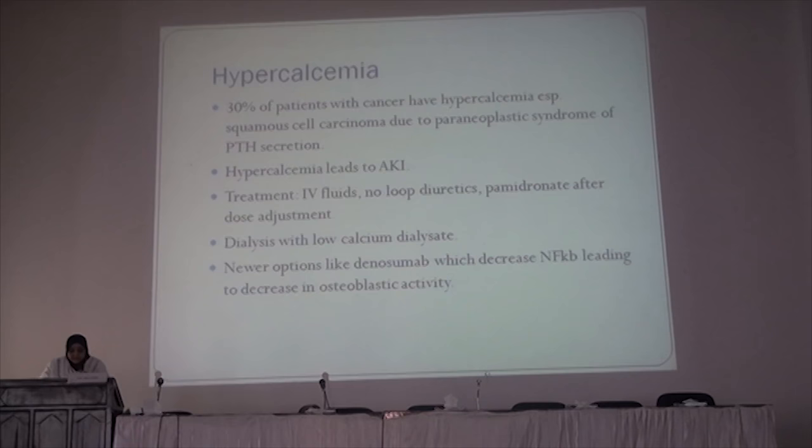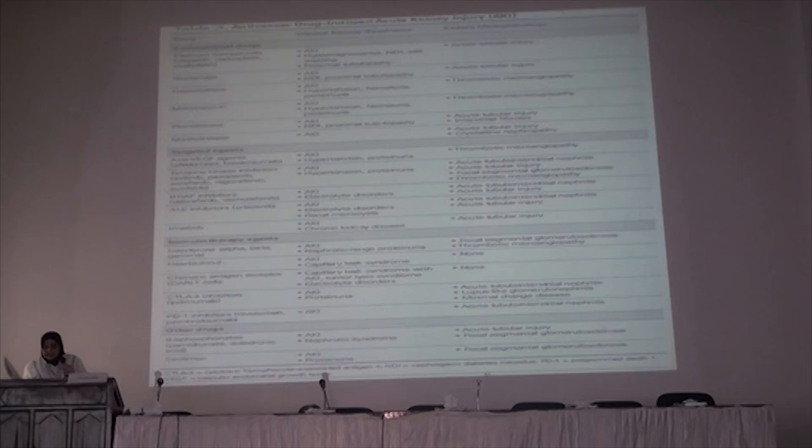Pamidronate can be used. Dialysis with a low-calcium dialysate is an option. Newer options like denosumab, which decreases nuclear factor kappa-B ligand activity leading to decreased osteoclast activity, are under study.